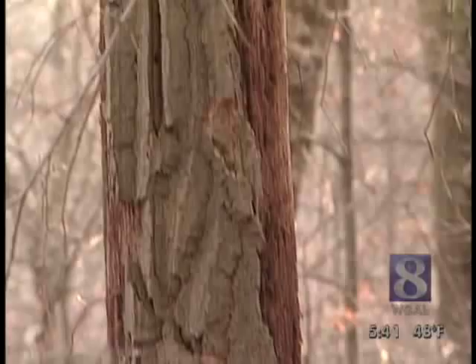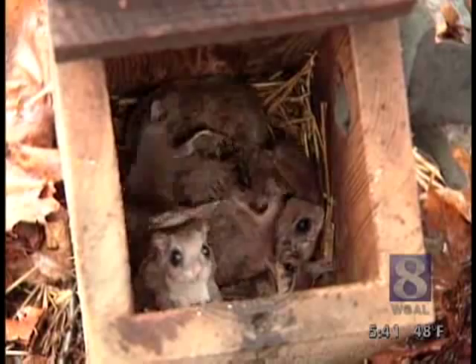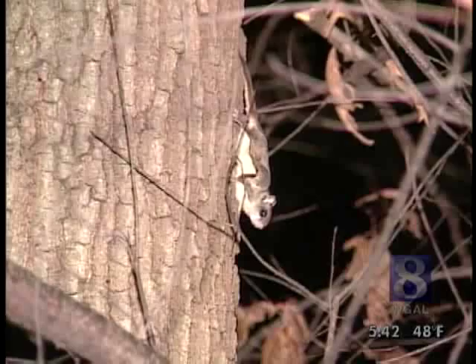You might think this poor old dead tree has outlived its useful life. In fact, trees like this have cavities, and flying squirrels need cavities to store their food, raise their young, and nest together in the winter. So the key to flying squirrel survival is housing — leave those dead trees standing.